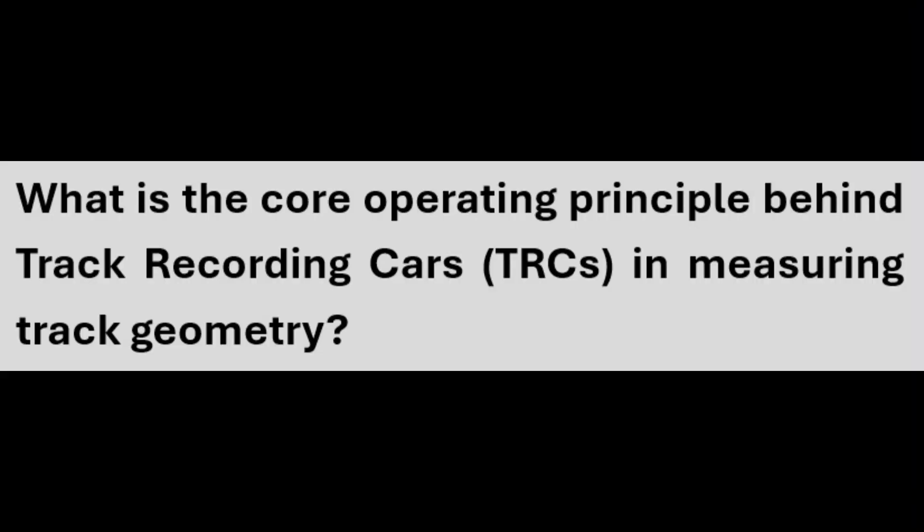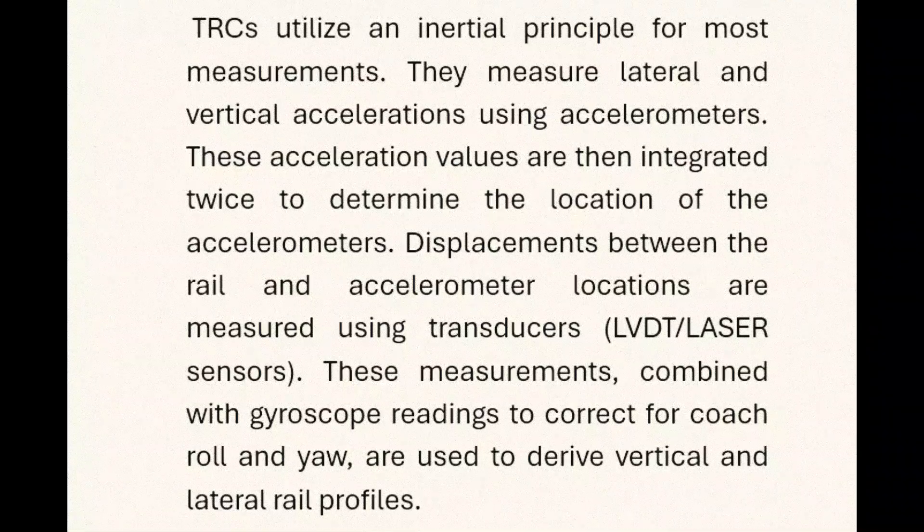The core operating principle behind track recording cars (TRCs) in measuring track geometry is the inertial principle. They measure lateral and vertical accelerations using accelerometers. These acceleration values are then integrated twice to determine the location of the accelerometers. Displacements between the rail and accelerometer locations are measured using transducers — LVDT laser sensors.